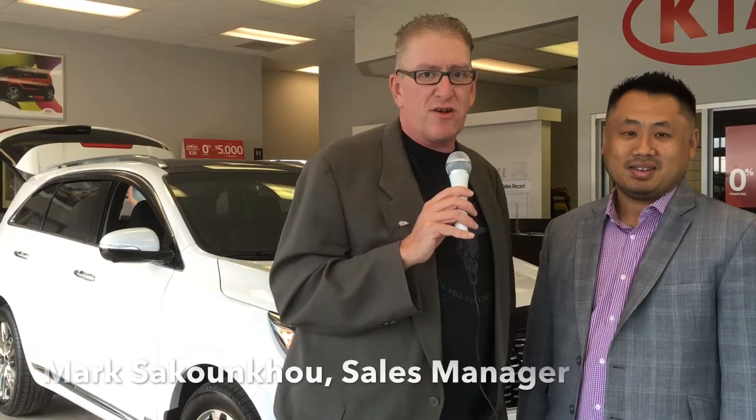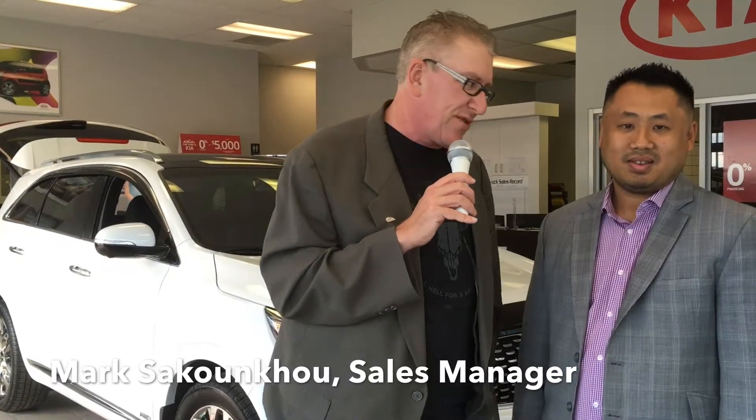Guys, the excitement is already underway. We're at Southland Kia for the launch of the 2019 Kia Sorento. My friend Mark joins me right now. Mark, what is all the excitement all about?